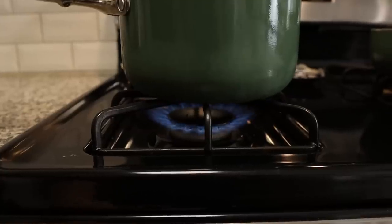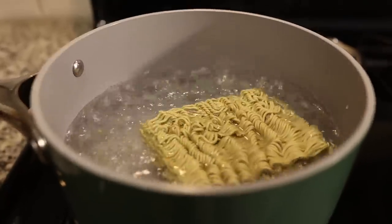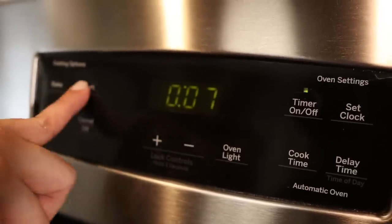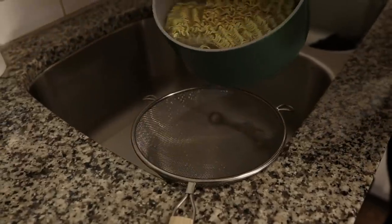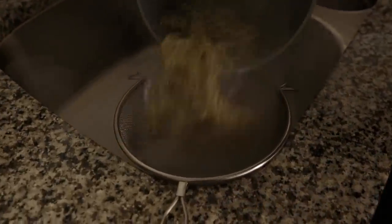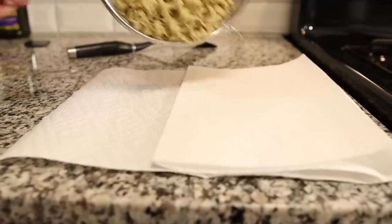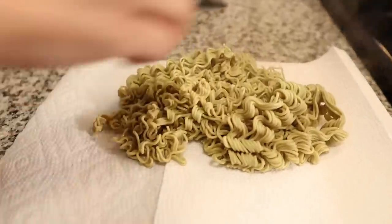We're going to be making two packages of the Imi ramen because there's three of us here and we're going to be cooking these noodles for about seven minutes in boiling water. You don't want them to be overcooked — you want them a little bit al dente because you are going to be cooking them additionally inside some oil in a pan. We've drained these off to the side and I'm going to take the additional step to drain them on paper towels to get all of the excess moisture out.